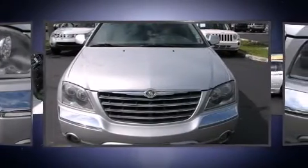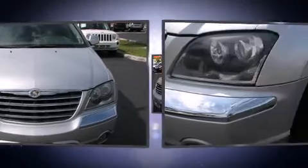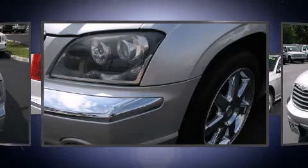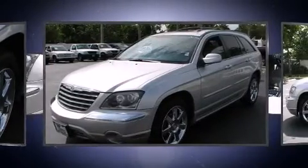All of the following features are included: leather upholstery, front and rear air conditioning, power moonroof, a power lift gate, reverse sensing system, remote keyless entry, and cruise control.